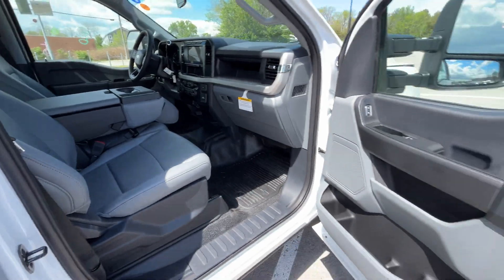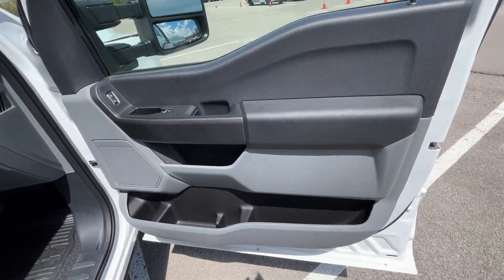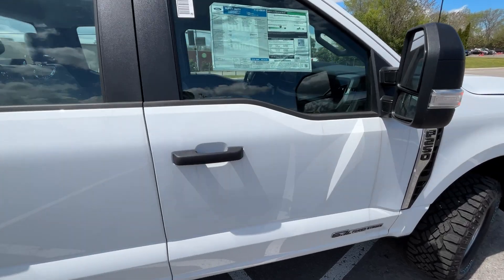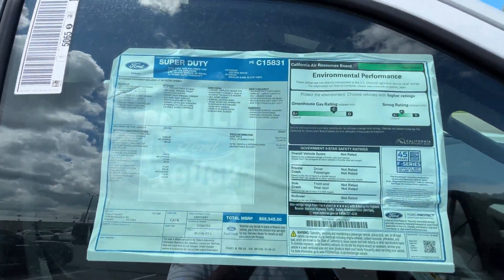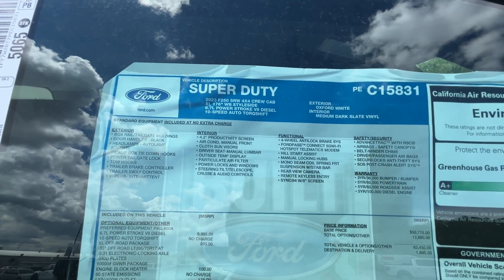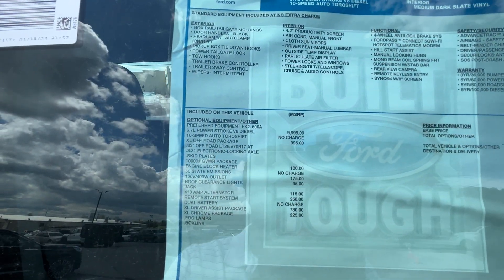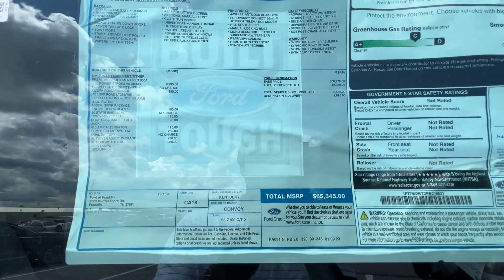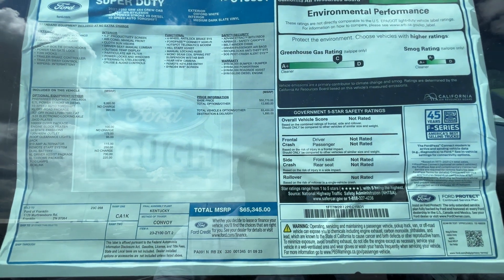I want to give a huge shout out to Ford Lincoln of Franklin for allowing me to review this truck today — I'll leave a link below to their full inventory in the description. There is the window sticker — you can pause anywhere you need to. There are the options; the sticker is right at $65,345.